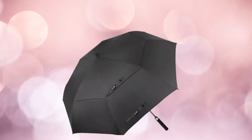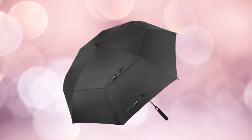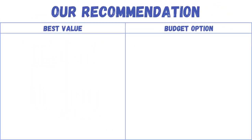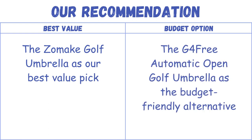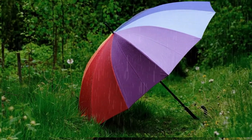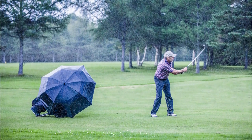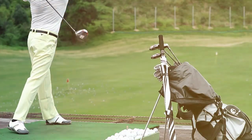Why it's great? The Zomate Golf Umbrella is a great choice for its comprehensive weather protection, ease of use, and comfortable handling. Its windproof design and durability make it an excellent choice for golfers who want to ensure their focus remains on their game, no matter the weather conditions. Our recommendation: the Zomate Golf Umbrella as our best value pick, and the G4 Free Automatic Open Golf Umbrella as the budget-friendly alternative. Selecting the best golf umbrella involves considering factors such as size, durability, and wind resistance — ultimately, the choice depends on individual preferences and specific needs on the golf course.